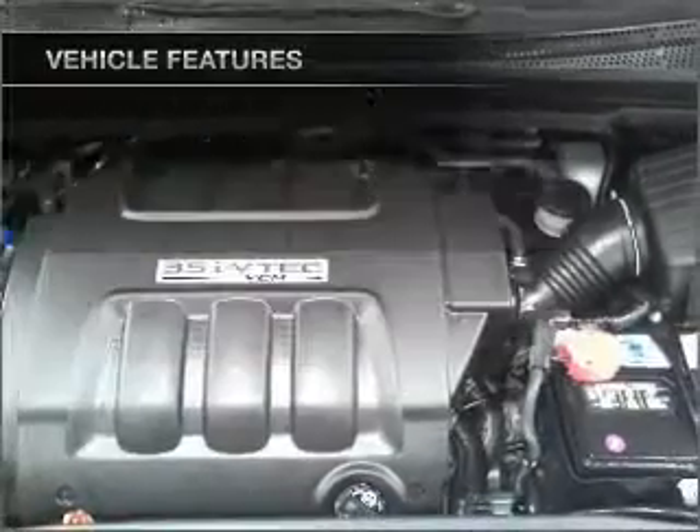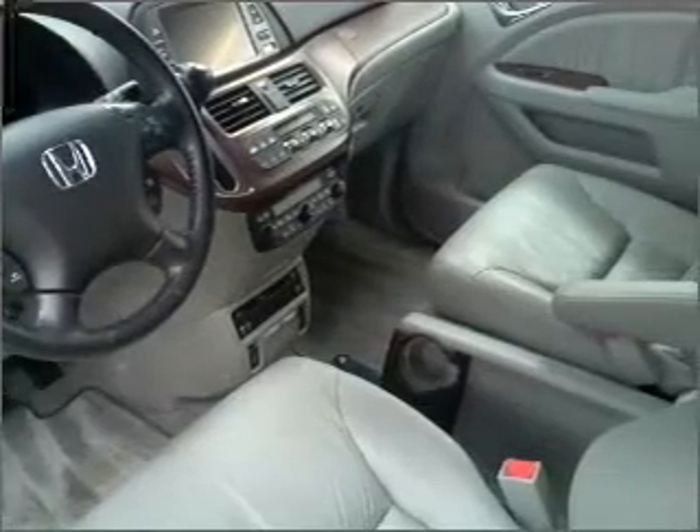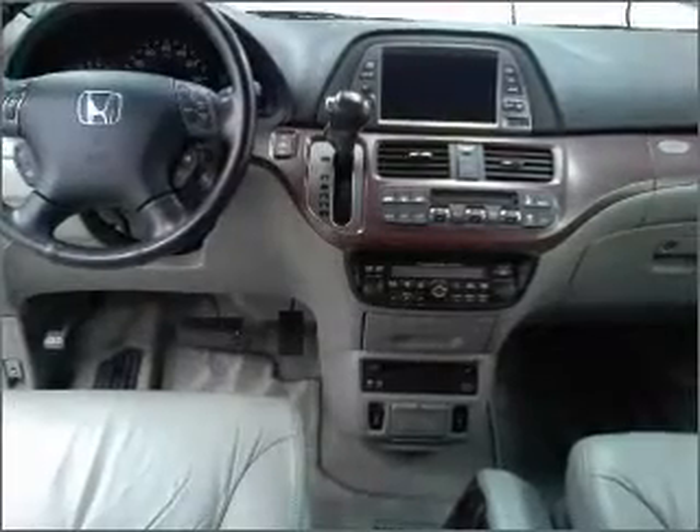Power door locks, power windows, power steering, cruise control, an alarm system, an adjustable tilt steering wheel. Call today to schedule a test drive.